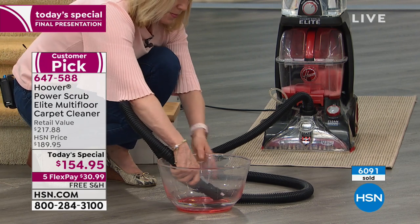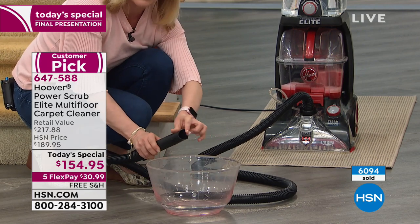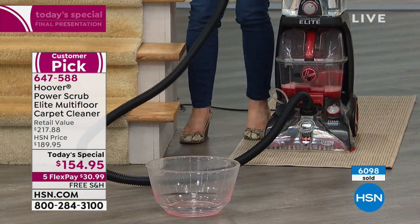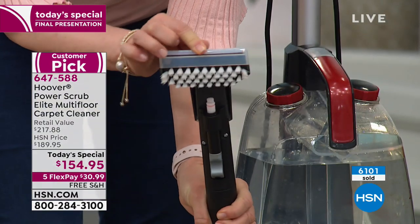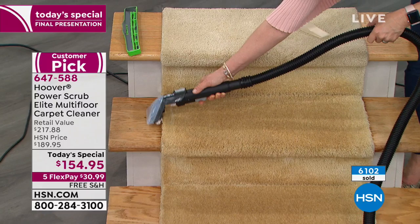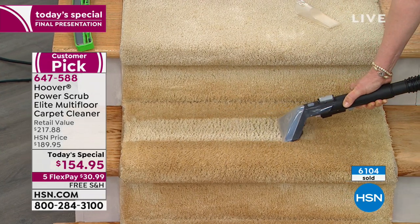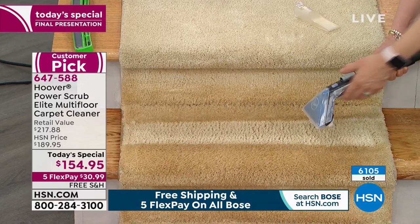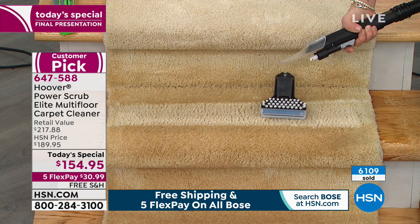I actually spilled an entire container of asparagus soup in my car a couple years ago — I not only needed to get the fluid up, I needed to sanitize it and it was impossible. Jordan is asking about using distilled water — unless you have particularly hard water, there's no reason to use distilled water. Regular tap water is fine.